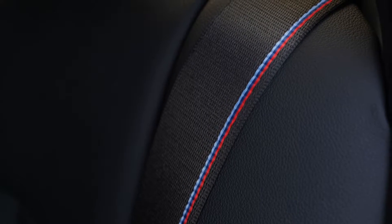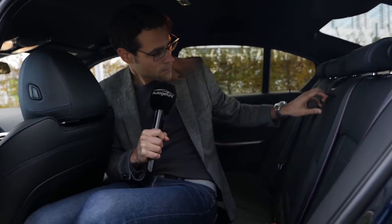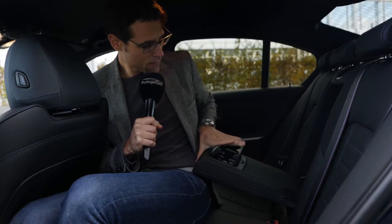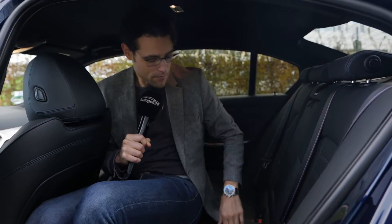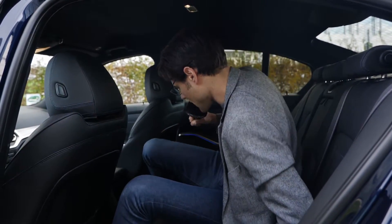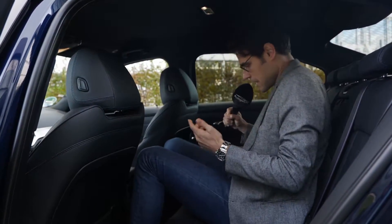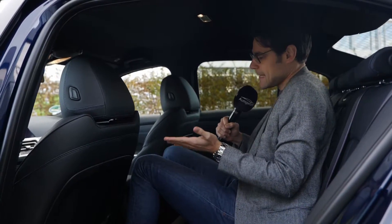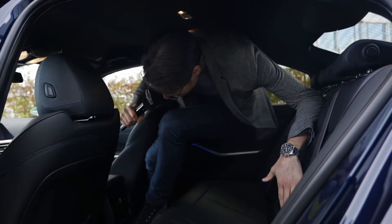The seat belts also have M colors — a nice detail. ISOFIX at the outer seats on each side. Cup holders in the rear, also adaptive. The middle section can be used as a ski hatch; the rest folds down from the trunk. Whether it's all-wheel drive or rear-wheel drive, there's a massive center tunnel — typical for BMW. You can sit in the middle seat but it's not the most comfortable spot.